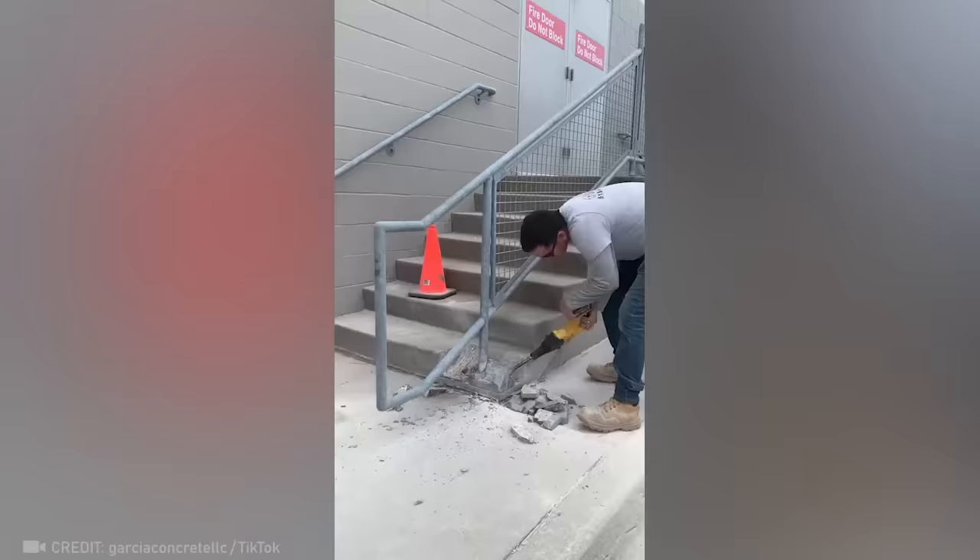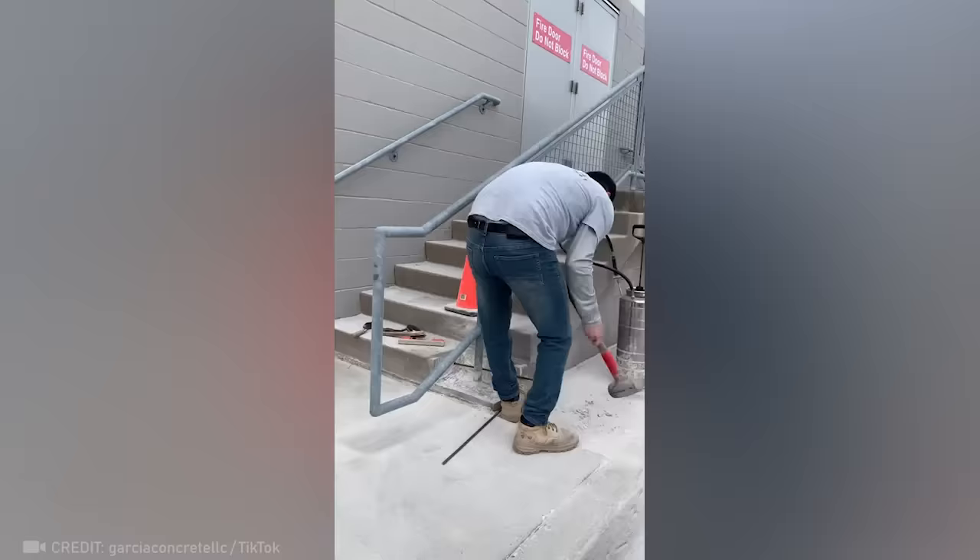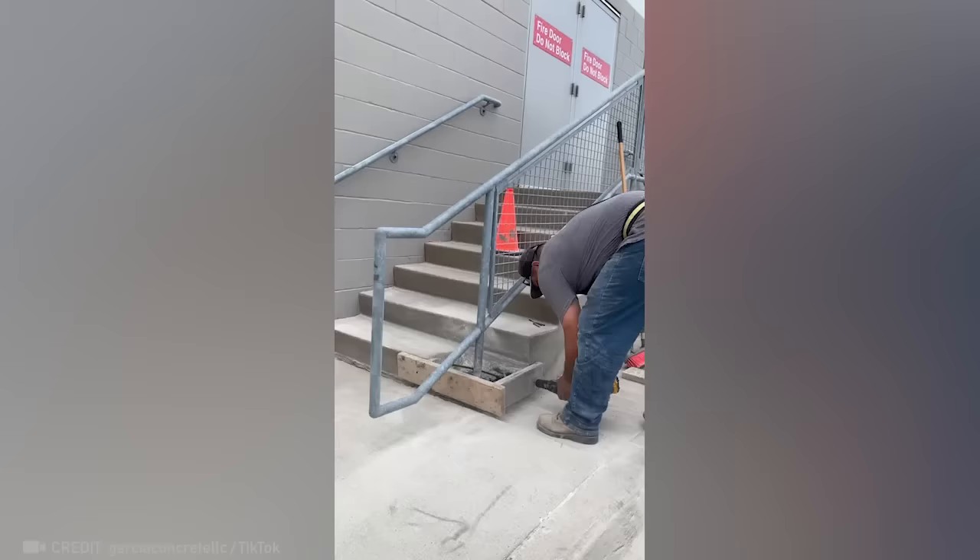Only an experienced master can replace a broken step without breaking the entire staircase. It's definitely never going to break again.